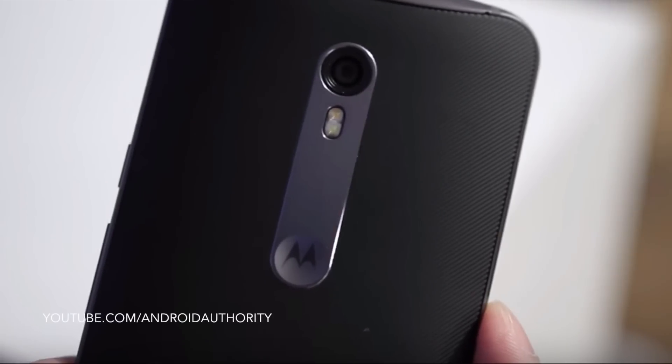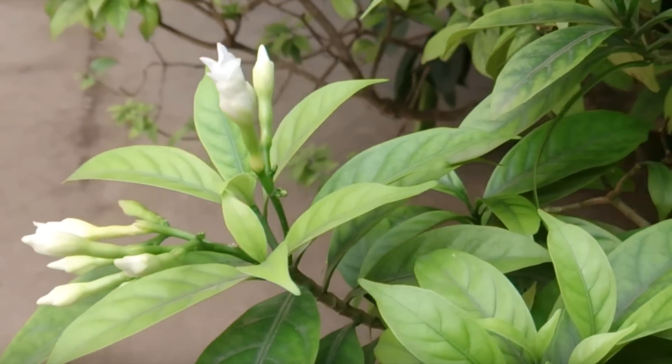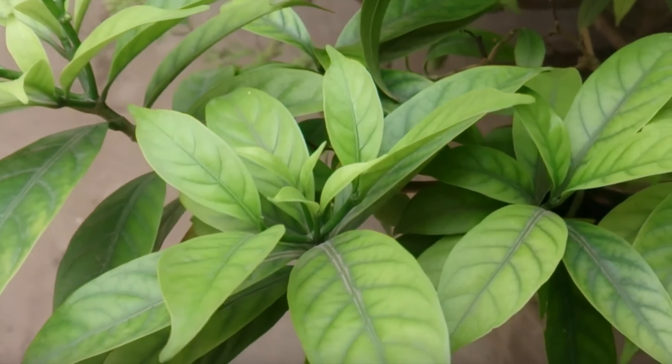The third reason that you should buy the Moto X Pure is that this is the first Motorola device that actually has an awesome camera. This is not just a decent camera — it's certainly not a subpar camera, it is an awesome camera. I've seen several photo samples posted around the internet from the Moto X Style, which has the same exact camera that the Moto X Pure is coming with. It has a 21 megapixel sensor.